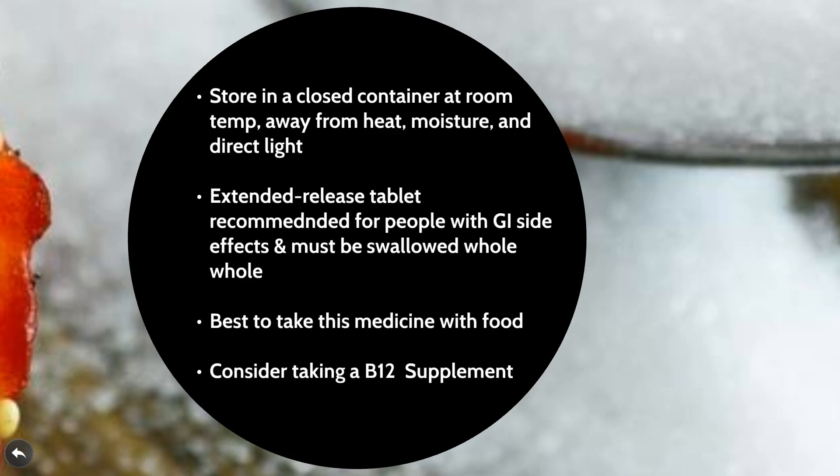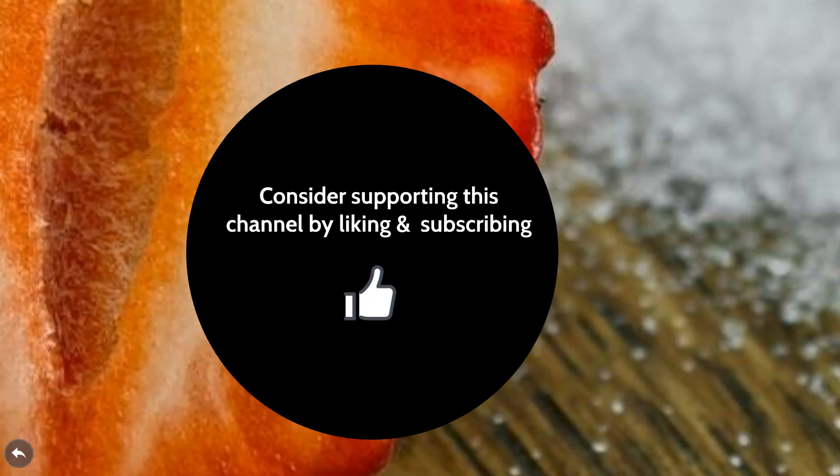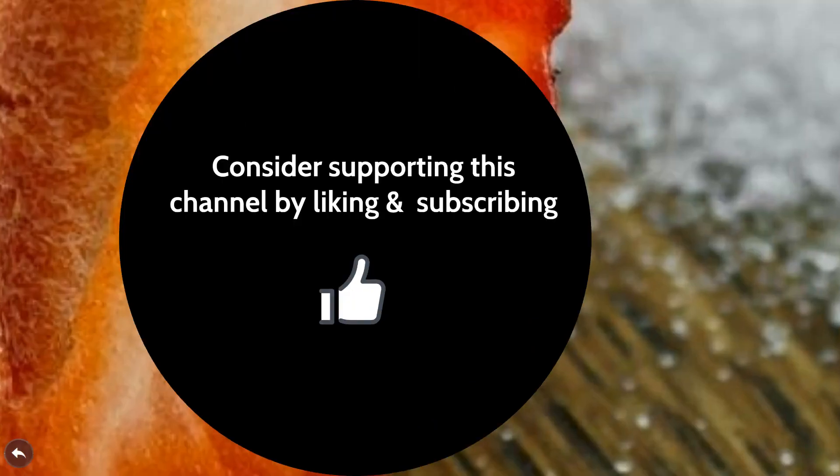So there you have it, folks. I believe I've been able to give you a very high-level overview of metformin. Let me know in the comments if there's anything I missed or if you have specific questions. Also let me know what medication you'd like me to cover next. Please consider liking this video, sharing it with somebody who may find it useful, and ultimately subscribing to support this channel. Thank you so much.